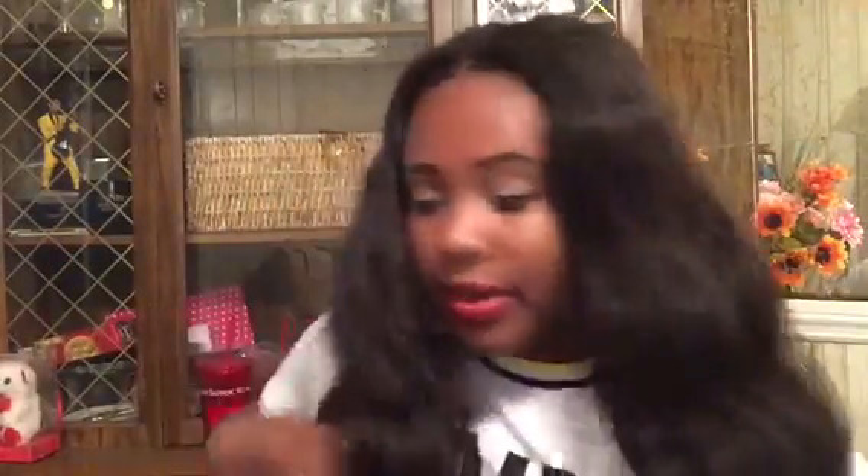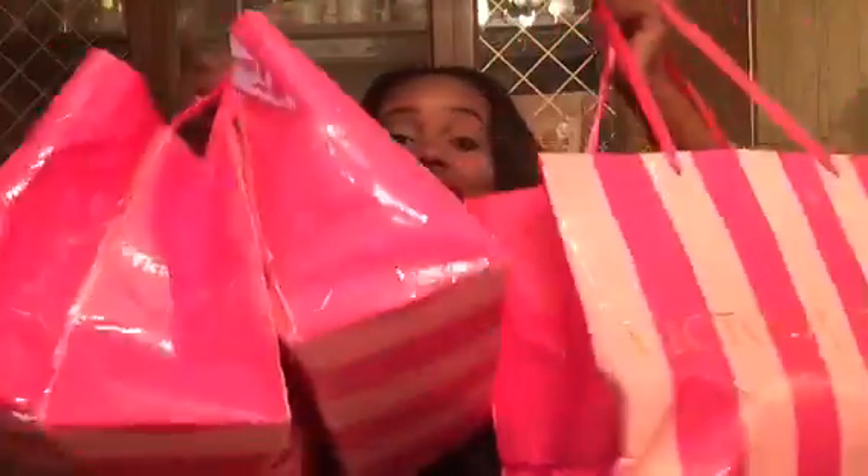The last clothing store is Victoria's Secret. Look at all this stuff - y'all know this is like 500 dollars worth of things. If you shop at Victoria's Secret you know it gets pricey. I'm not going to show my underwear on camera, but they had the five for $27 panty deal and every time I go I have to get that - you just can't have too many underwear.